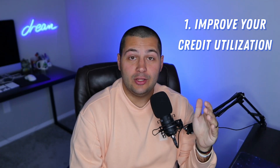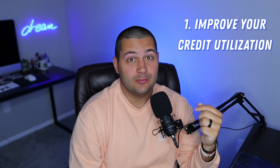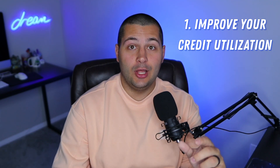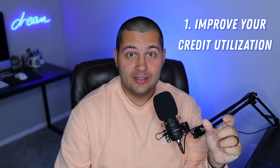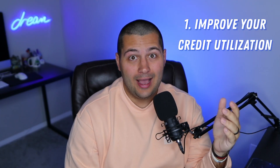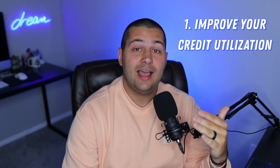Improving your credit utilization is not only the most impactful way of changing your credit score today, but it's also the quickest — you can literally do this in the next few hours. The lower your credit utilization rate is, the better. There are really two ways to do this. The first way, which is what I would do, is to pay down your debt to nothing as soon as possible. If you only have $1,000 on a credit card or a car loan, I would pay that off as soon as you can so you can work the debts out of your life.